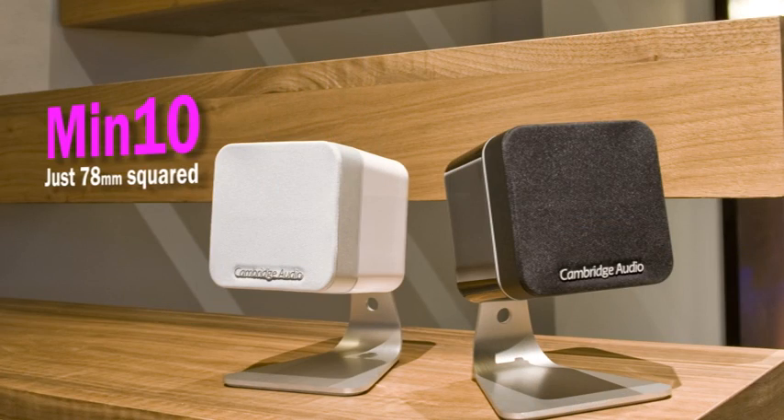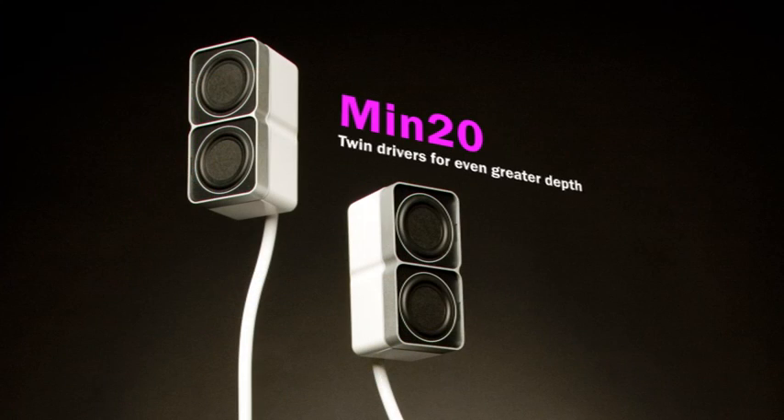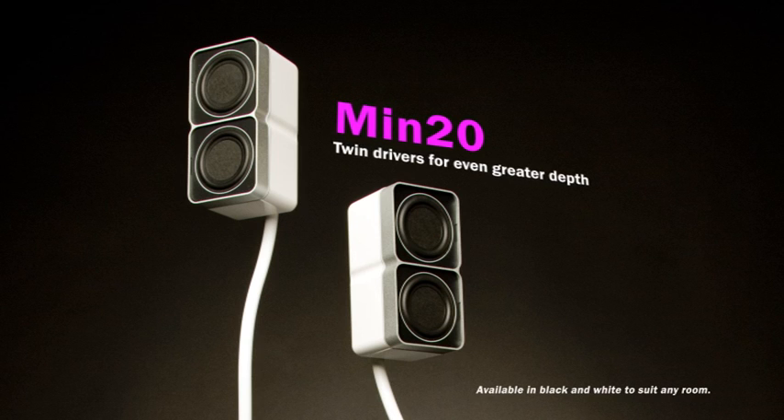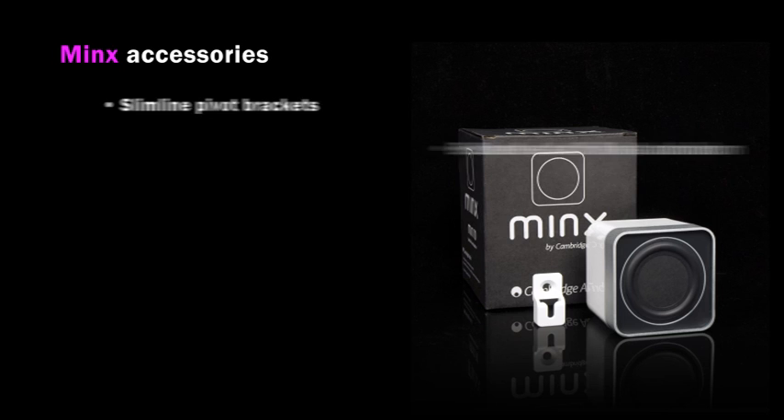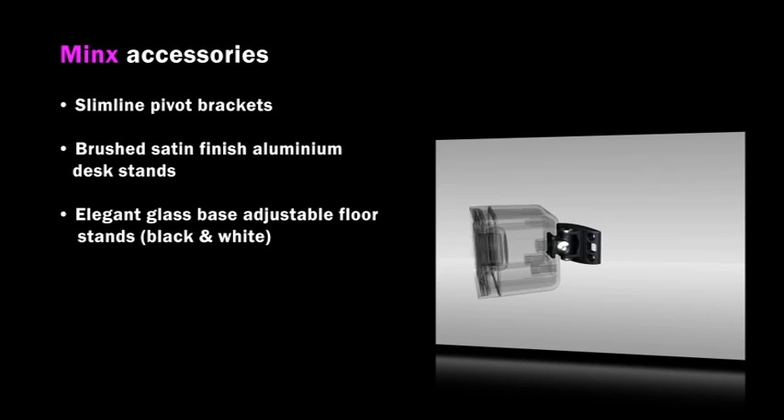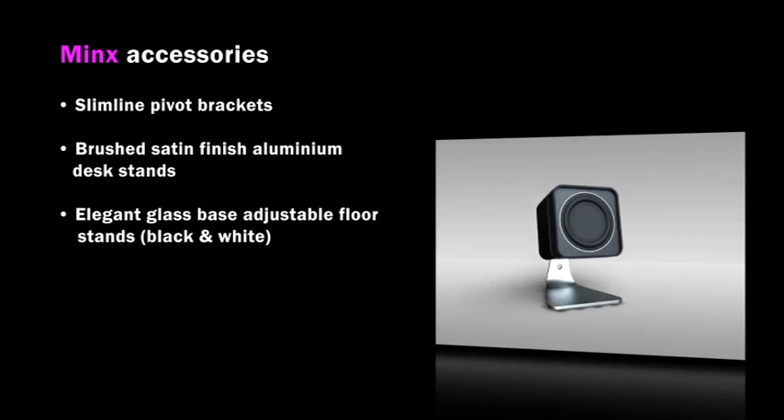At a mere 78mm square, the MINX 10 is our smallest speaker and it's hard to imagine how something so petite can offer such potency. The bigger MINX 20 features twin drivers for an even more impressive sound stage and fills any living space with rich harmonics and detail. Each MINX speaker is supplied with a keyhole wall mount, and optional MINX mounting solutions are available to suit every home.